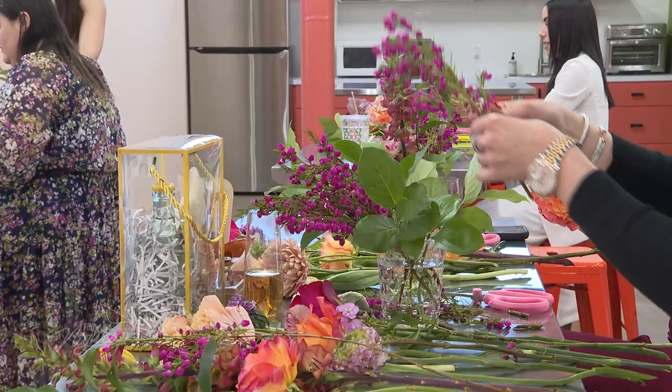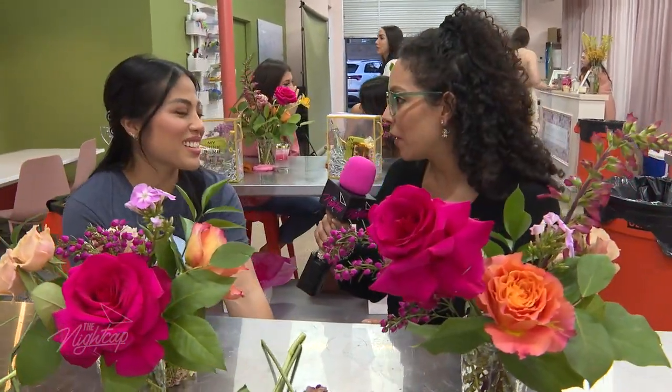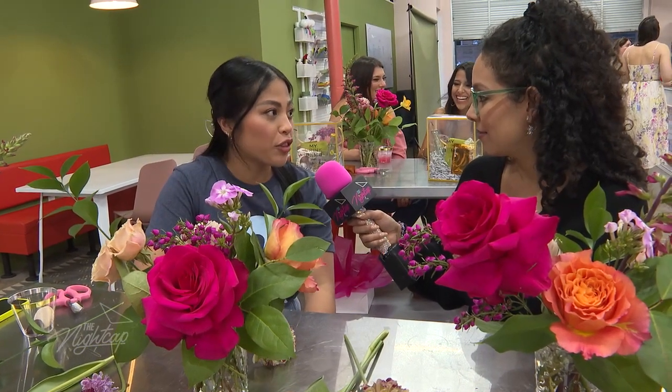I'm here with Britney from Flower HTX — so what is this workshop about? We wanted to teach a class that was super personable to the everyday person. You can go to Trader Joe's or H-E-B or any grocery store, pick up a bundle of flowers, and be able to arrange it like a florist at home. We made it super user-friendly, teaching you how to care for your flowers, treat them, process them, and then how to make them last as long as possible.